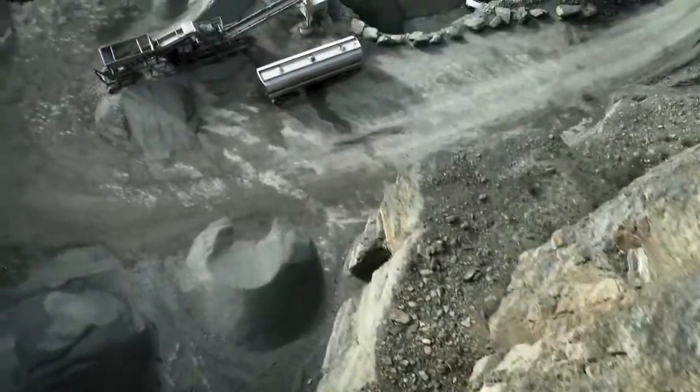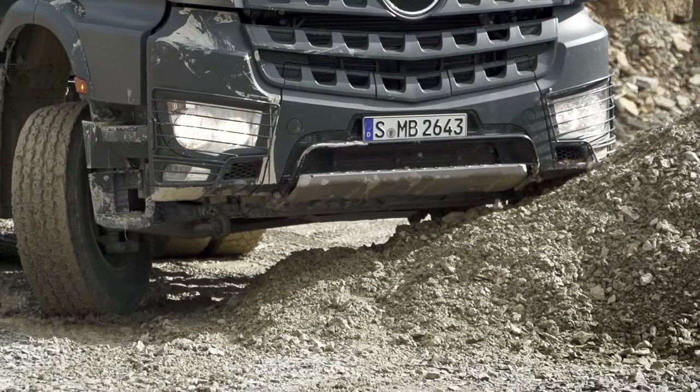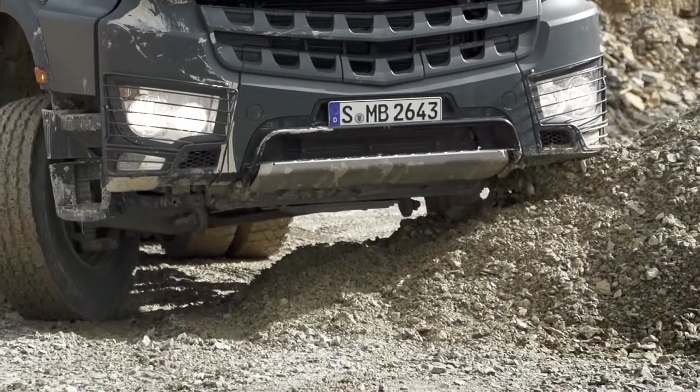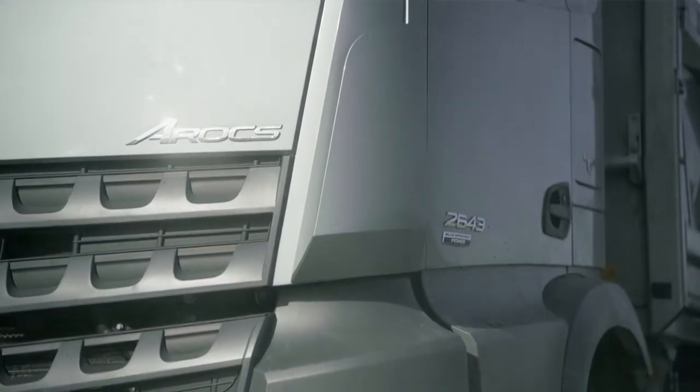Tough, down to the last detail, component protection. For even greater resilience and robustness when tackling extreme tasks, the Aurox is equipped with additional special protective features.